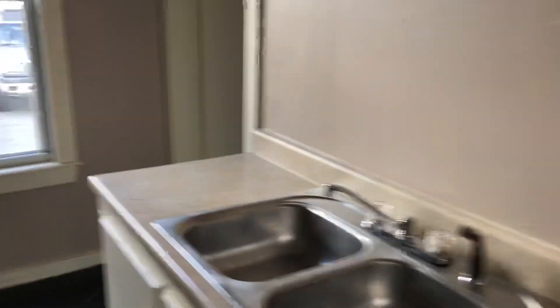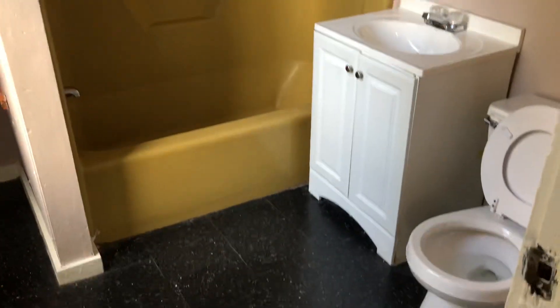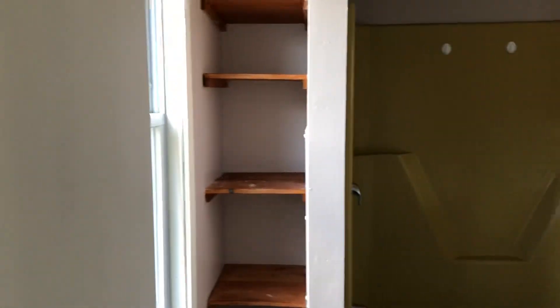Here's the kitchen cabinet area. There's a double-basin sink in here and a nice big bathroom with some extra shelving for your belongings.